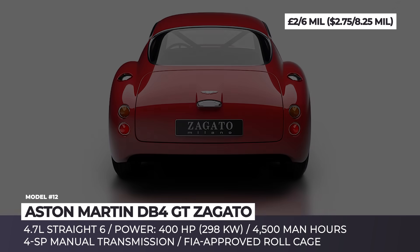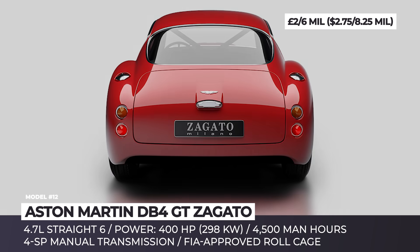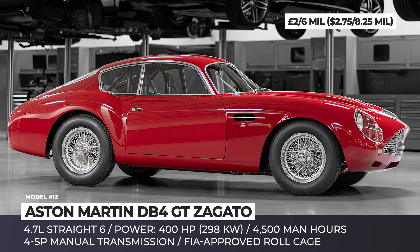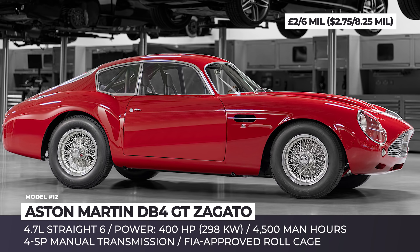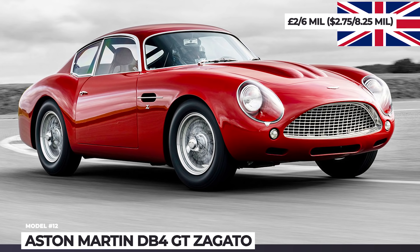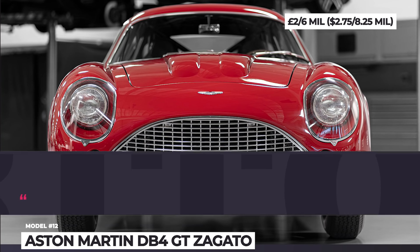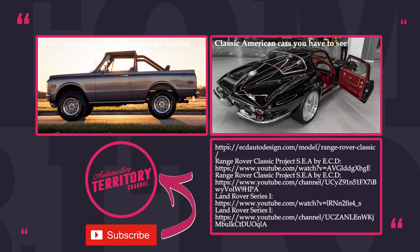Aston Martin DB4 GT Zagato. This list won't be complete without one of the most expensive new cars produced in recent years. The DB4 GT Zagato and its super-exclusive Centenary Edition were released as part of the Aston Martin Continuation Series in 2019. 4,500 man-hours of meticulous work resulted in a 100% authentic hand-shaped aluminum body, a uprated 4.7-liter straight-six with 400 horsepower, an FIA-approved roll cage, and leather-trimmed racing seats made from carbon fiber. Would you agree that British models deserve to carry the title of the most beautiful cars ever made? Let's discuss in the comment section.